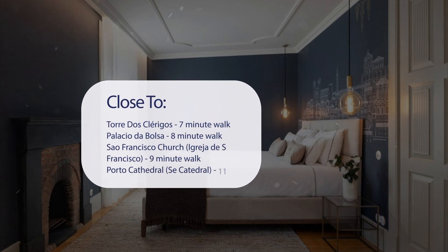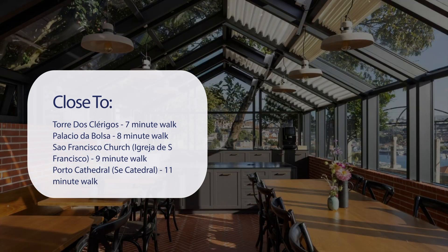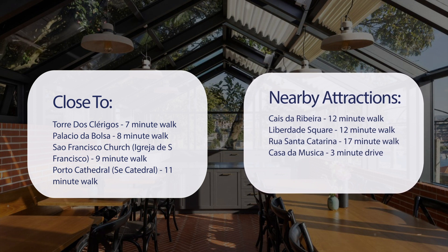It's pretty close to Torre dos Clérigos — 7-minute walk; Palacio da Bolsa — 8-minute walk; San Francisco Church (Igreja de São Francisco) — 9-minute walk; Porto Cathedral — 11-minute walk; and also close to Caes de Ribera — 12-minute walk.